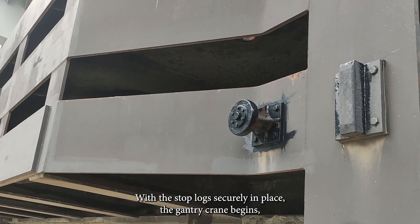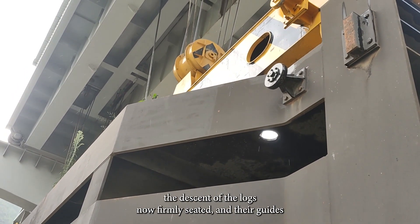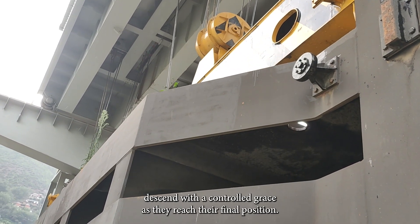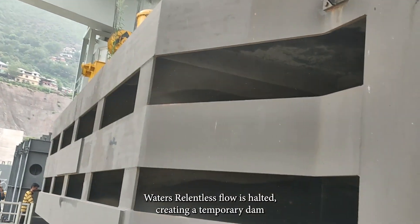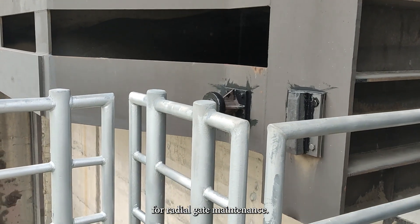With the stop logs securely in place, the gantry crane begins the final descent. The logs, now firmly seated in their guides, descend with a controlled grace. As they reach their final position, the water's relentless flow is halted, creating a temporary dam for radial gate maintenance.